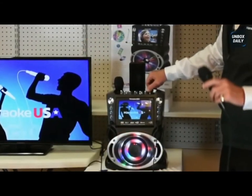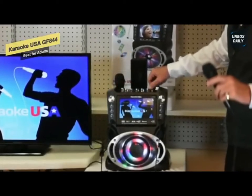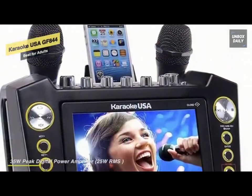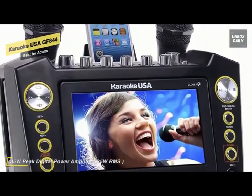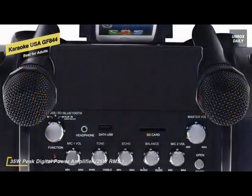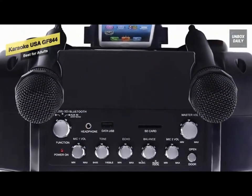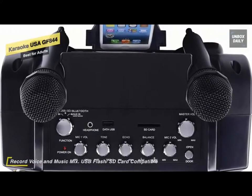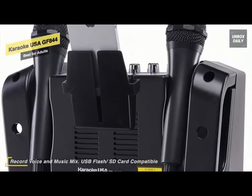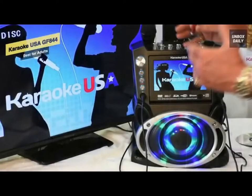The next product on our list is the Karaoke USA GF844, our pick for best for adults. With more power and the ability to connect to your smart device with Bluetooth, you can enjoy your music on a more powerful speaker with no wires. This karaoke player has a sleek design matched by no other player you'll ever find — its features will keep any karaoke enthusiast busy. The Karaoke USA GF844 highlights a 35-watt peak digital power amplifier. The seven-inch TFT digital color screen displays all the scrolling lyrics for all the singing you want for the next party.